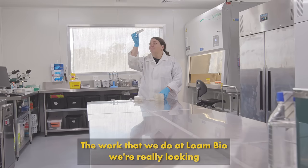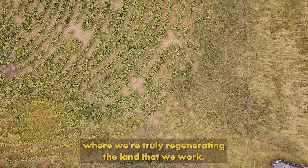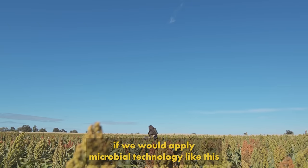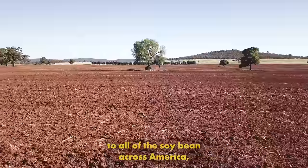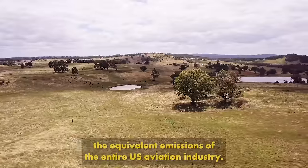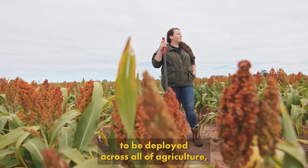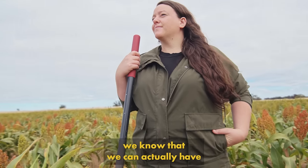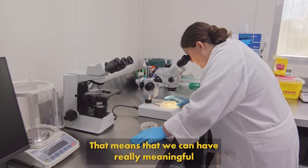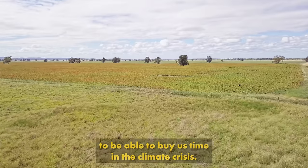The work that we do at Lone Bio, we're really looking to move beyond sustainable and get to a point where we're truly regenerating the land that we work. With the results that we've seen in the fields, if we were to apply microbial technology like this to all of the soybeans across America, you'd be able to offset the equivalent emissions of the entire U.S. aviation industry. If this technology is deployed across all of agriculture, we know that we can actually have a gigaton solution on our hands — meaning we can have really meaningful impacts on climate change and draw down enough carbon to buy us time in the climate crisis.